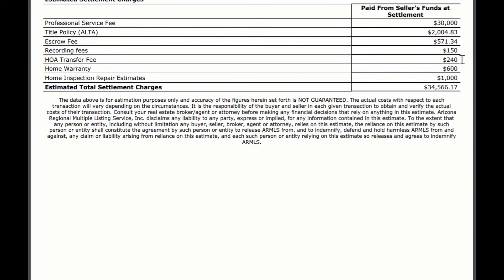Home warranty is also included here, in case the buyer asks for you to buy them a home warranty as part of the negotiation process and the contract. This is something that may or may not be on here, but just an option to keep in mind. Home inspection repair estimates — I have this pretty high at $1,000 — but as the seller you have to remember that the buyer is going to do an inspection and ask you to repair items. Once that's all negotiated, you may come out of pocket for some repair costs.